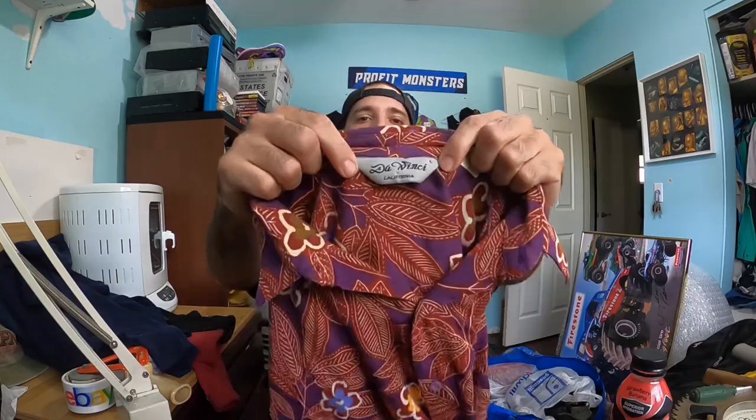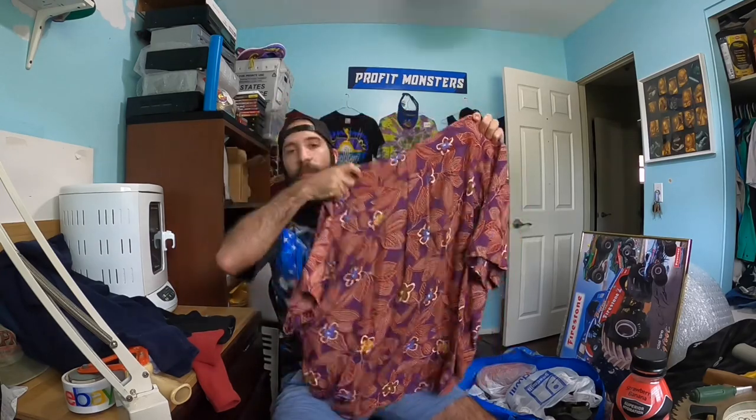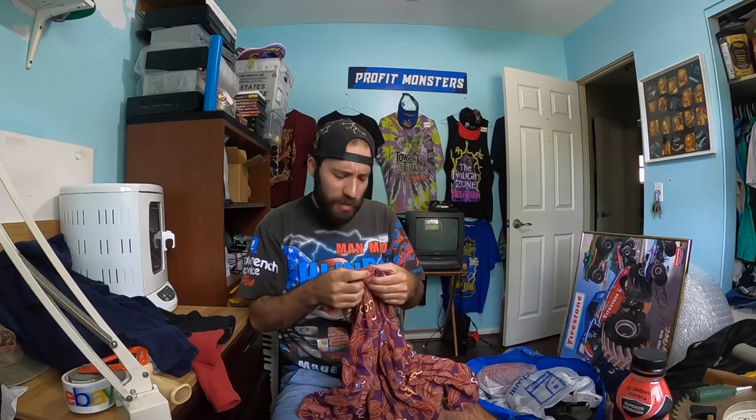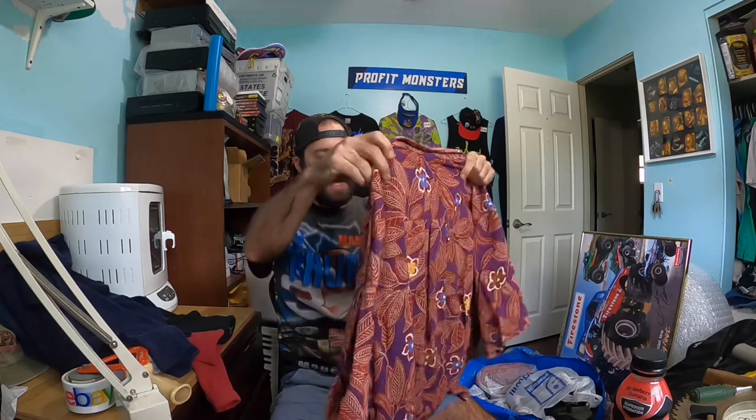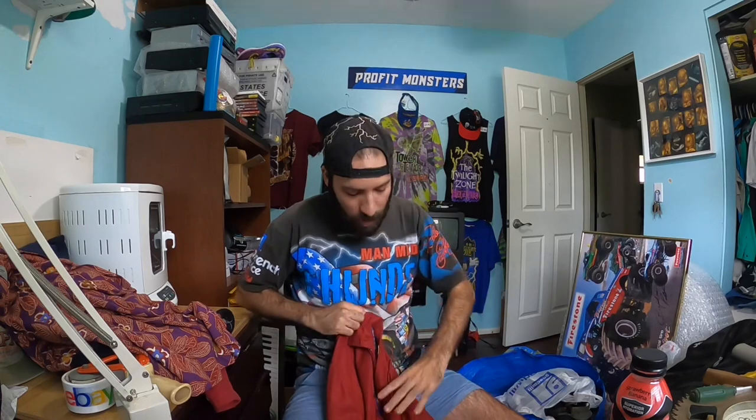Matt and I were about to walk out empty-handed from a little mom-and-pop thrift store — maybe a church store — when I found this DaVinci California button-down shirt. I don't normally pick up button-downs or floral shirts anymore but this one caught my eye on the shelf. It was four dollars and the comps looked really good — around $40 to $50 — so I decided to pick it up. I did a cop-or-drop on this on Instagram.